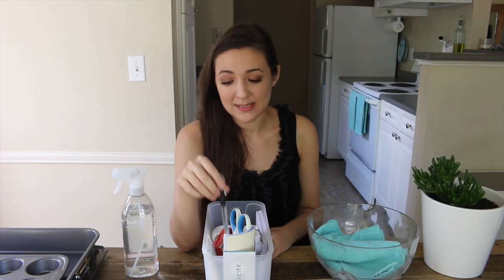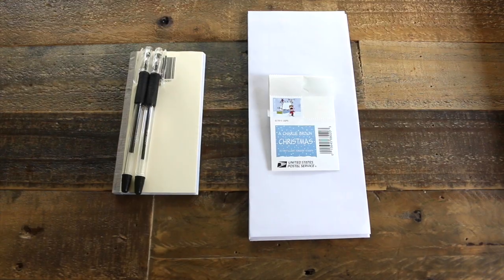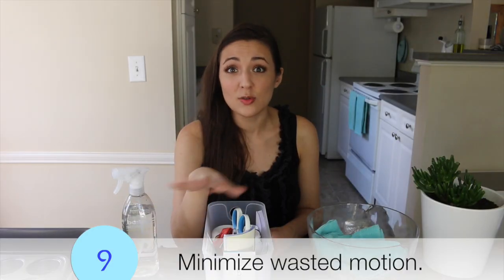As for pens, I only own two in my entire house. Your household is probably bigger so you'll need more, but the point is: when you cut down to the barest of the bare, things rarely get lost because there are far fewer products to lose them in.